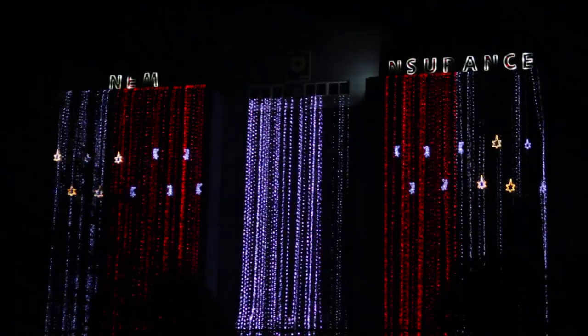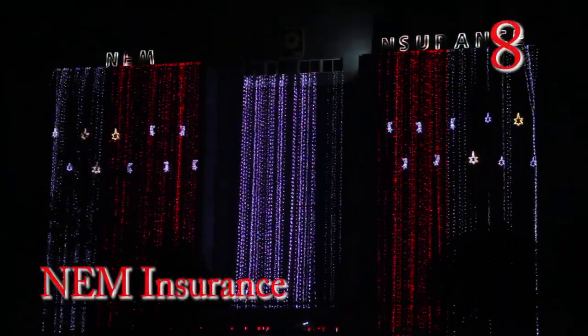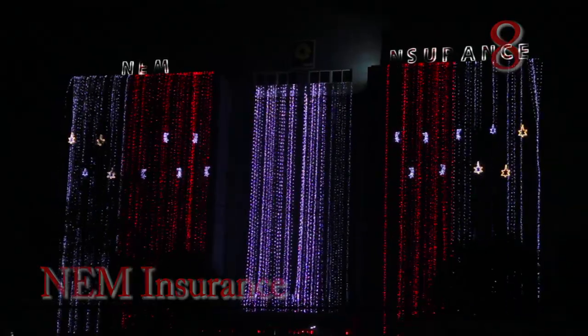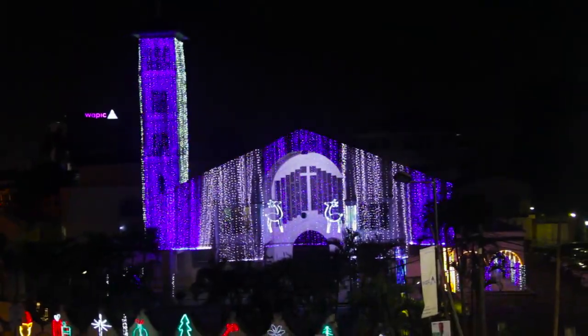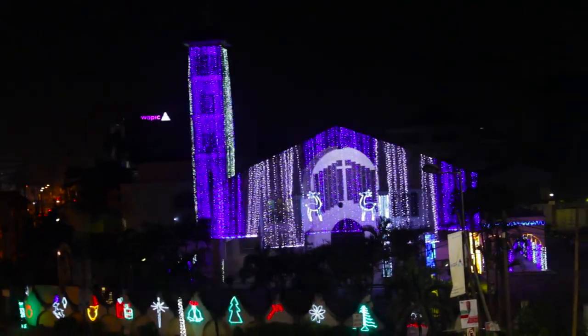At number 8, it's the name insurance building on Ikorodu Road. At number 7, we have the Catholic Church of Assumption at Falomo Road.